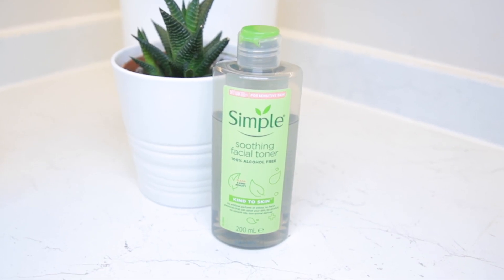Then I go in with my Simple face toner. The reason why I use a lot of Simple products is that they have no fragrance. Most times fragrance tends to irritate the skin. So after toning my skin, I go in with the main product that has been super helpful.